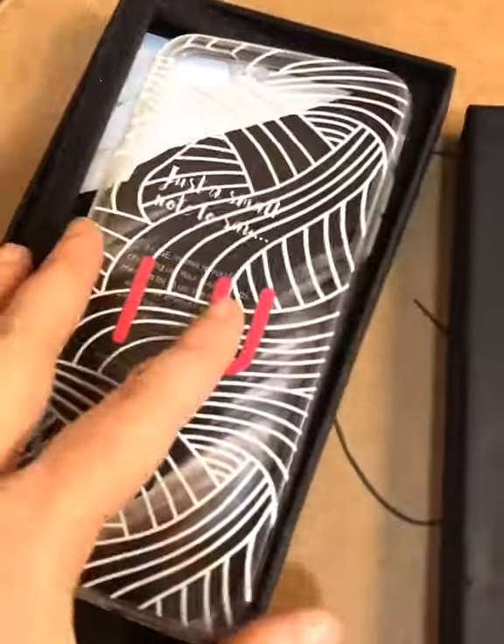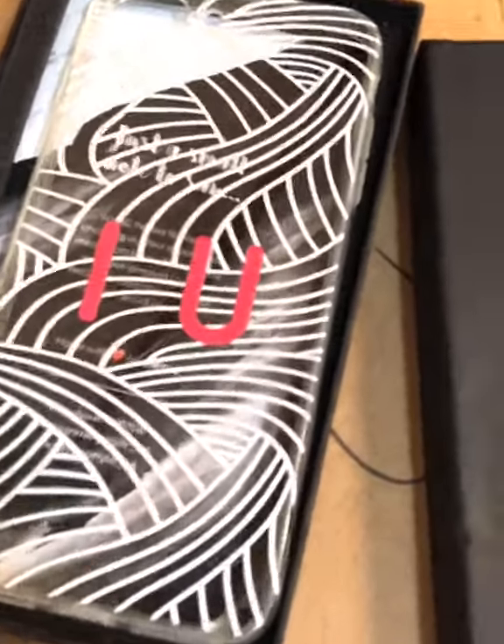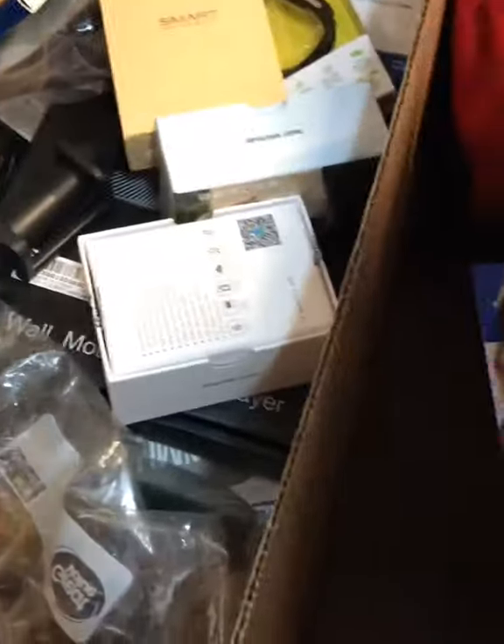This company right here actually let me custom-do this case. The reason I put 'IU' on it is when my kiddo was really little, he couldn't say 'I love you' — he would say 'IU.' And so that was really special, that I had that made. You can probably just Google them and pull it up. Oh, it's a frame I got free that I had really no use for.